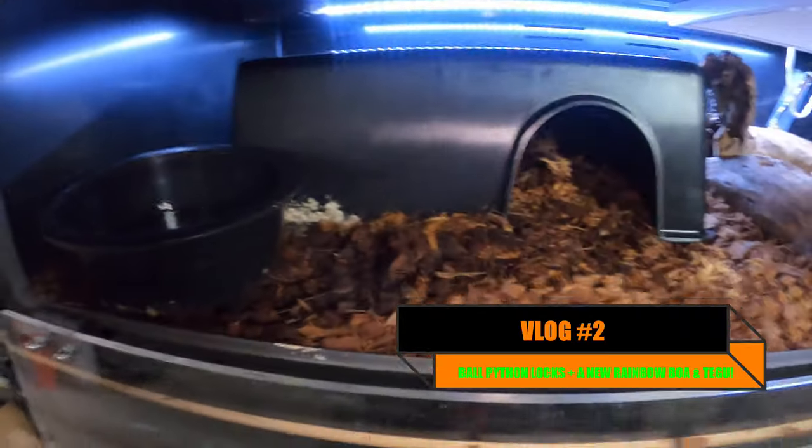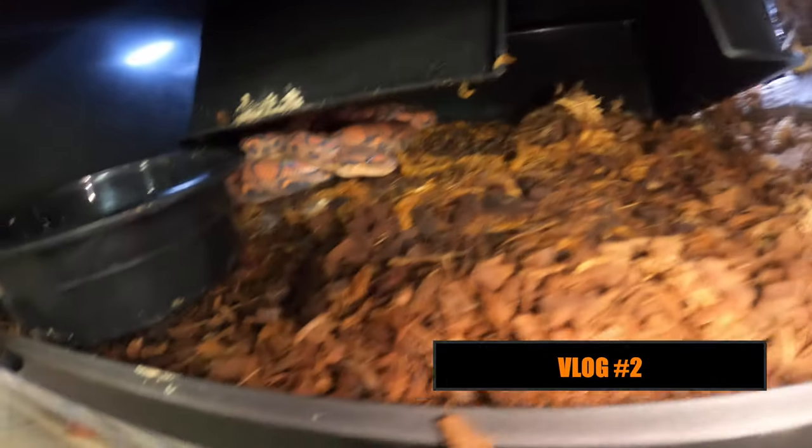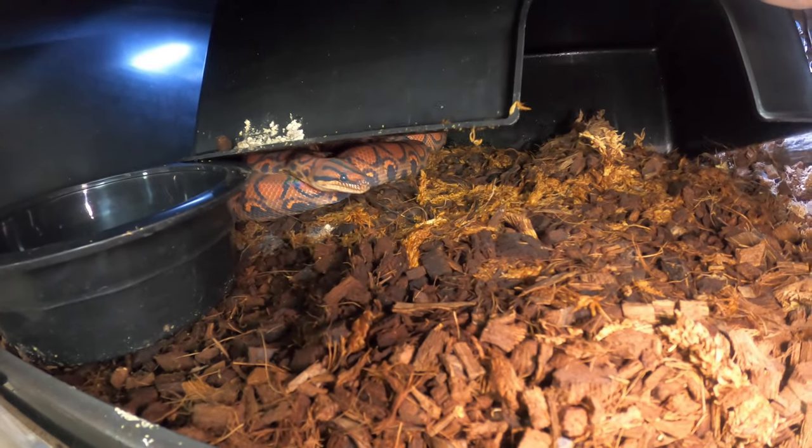Hey guys, welcome back to the vlog. Today we are going to start off looking at our little girl Minnie here. The reason we are looking at her is she is deep in shed, and she is going to be getting a new boyfriend today. I have been looking for quite a while for a boyfriend for her, and I was debating whether or not to buy a hatchling because she is a little over 2 years old, and she is quickly getting to breeding size.